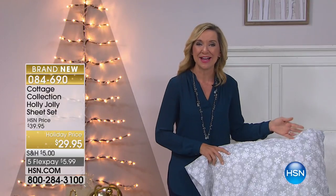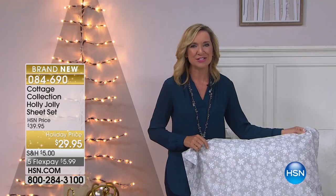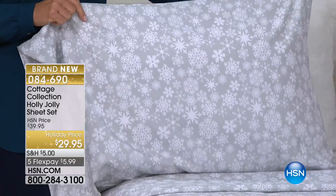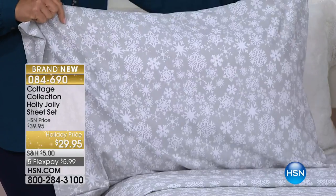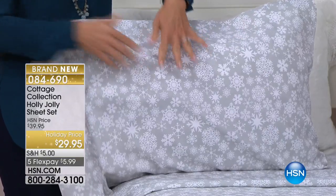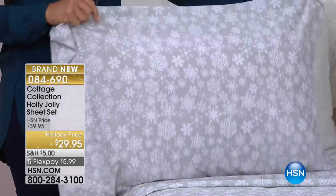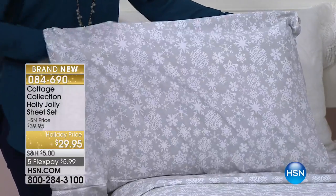The Cottage Collection is an exclusive line of bedding here at HSN, and it's all about that casual comfort of home. We've got some holiday things that'll go right along with your decorating — there's even cardinals coming up in a quilt. The snow globe with a cardinal has already sold out. We're going to start off with sheets. What I love about this Holly Jolly Sheet Set is you're seeing great Christmas sheets, holiday prints, but they're microfiber — not a heavy flannel — so they'll have that beautiful, soft, lightweight feel with that brushed softness.